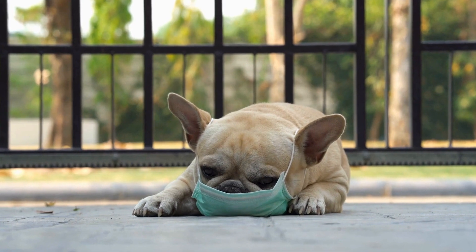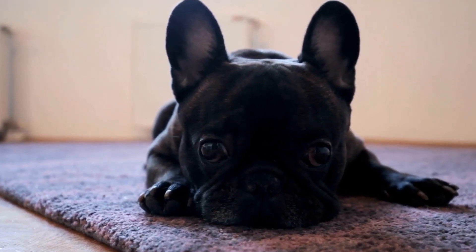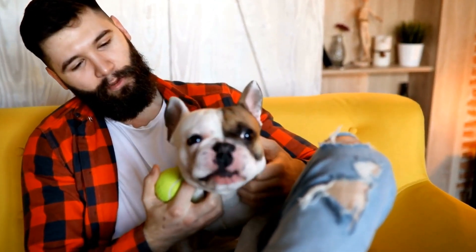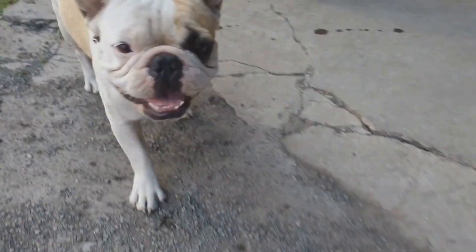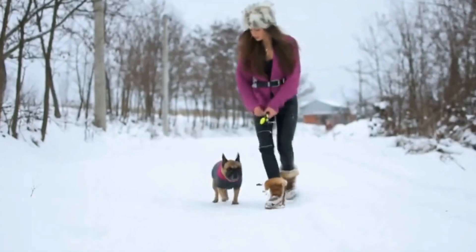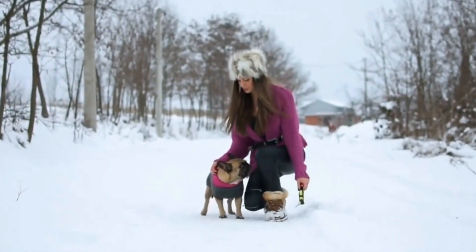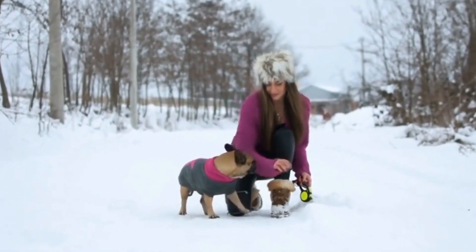Vest-style harnesses offer more control and support for French Bulldogs. They have a back buckle and additional straps that secure the harness around the dog's chest. Vest-style harnesses are adjustable and ensure a snug fit, preventing your French Bulldog from slipping out. This type of harness is ideal for French Bulldogs that tend to pull, have respiratory issues, or require extra stability.